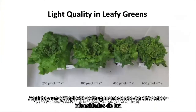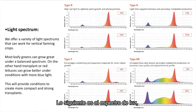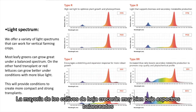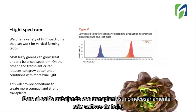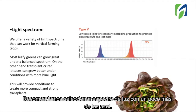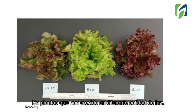Here is an example of lettuce grown at different light intensities. As you can notice, this can really make a difference on your crop quality and yield. Next, we have light spectrum — you can choose from different options available. Most leafy greens will grow great on a balanced spectrum. But if you are working with transplants, or with leafy greens that are red, we recommend selecting a light spectrum with a little bit more blue light. Here you can notice the difference in growth in plants that are grown under different light quality.